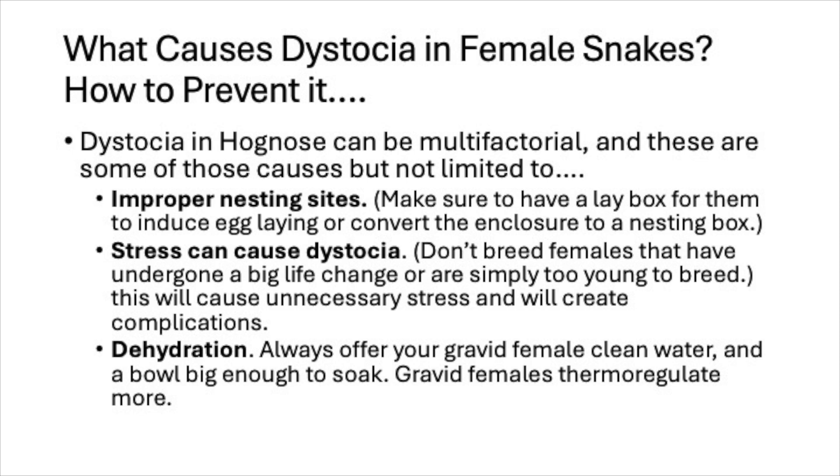What causes dystocia in female snakes and how do we prevent it? Dystocia in hognose can be multifactorial. These are some causes, but not limited to: improper nesting sites — make sure to have a lay box to induce egg laying or convert the enclosure to a nesting box. Stress can also cause dystocia, so don't breed females that have undergone a big life change or are simply too young to breed, as this causes unnecessary stress and complications.